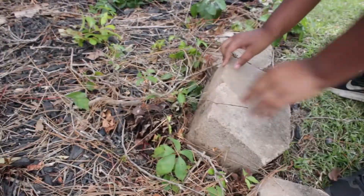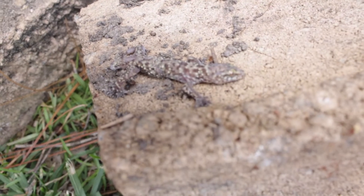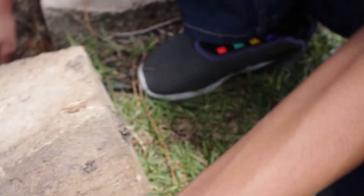The reason we're looking under these stones is because the Mediterranean house geckos usually hide under stones in the day, and they usually pop out at night to hunt for food.